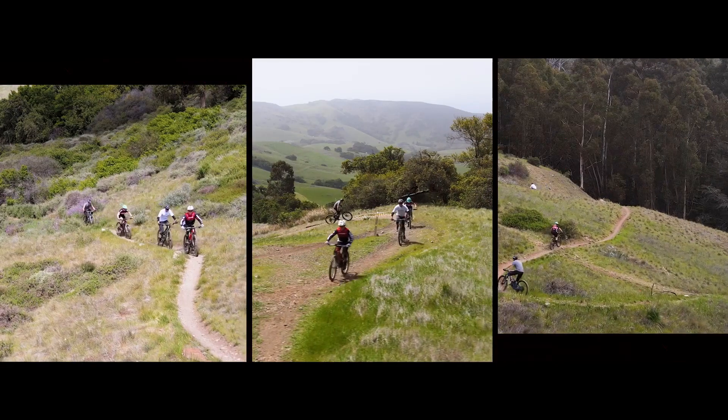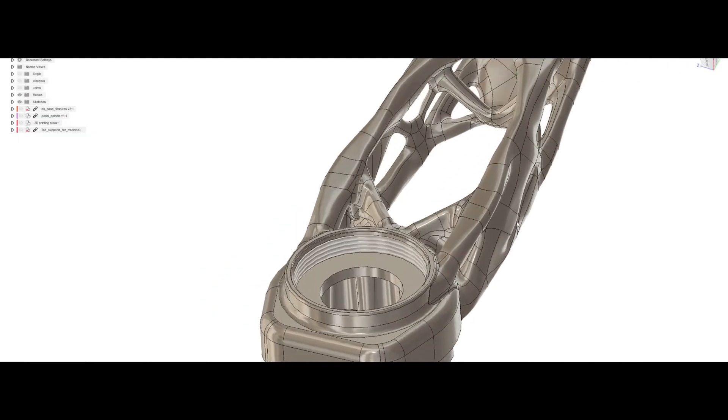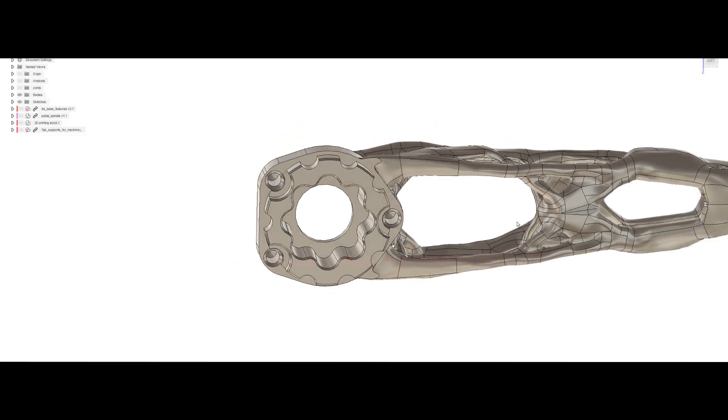At SRAM we're an innovation company, and as we look to inspire the consumer with our components, we want to continually add innovation and make that riding experience better. Generative design is helping us get to that finish line quicker.